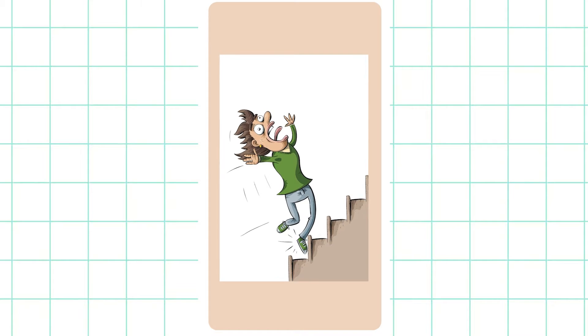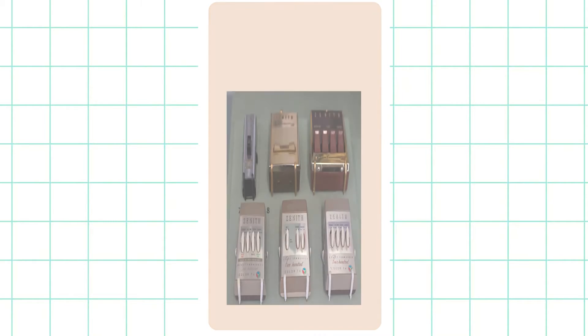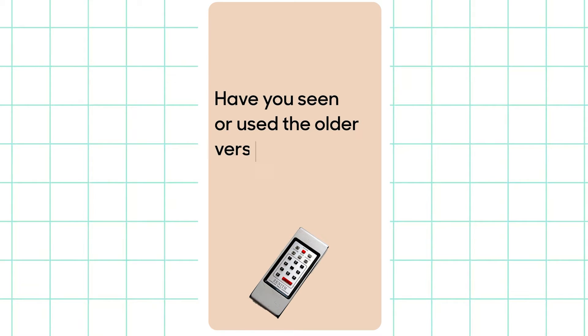Zenith then improved the remote control to ultrasonic ones that operated on sound. In the late 1980s, infrared devices came in and changed the entire picture for remote control. Have you seen or used the older versions of a remote?